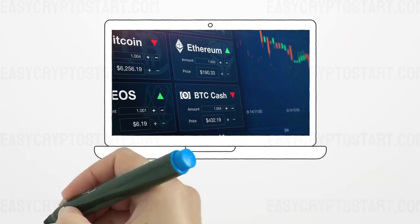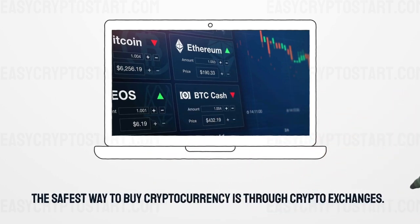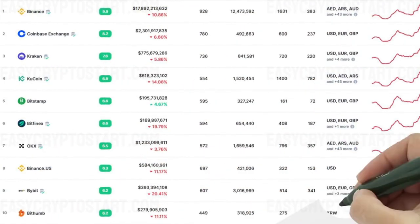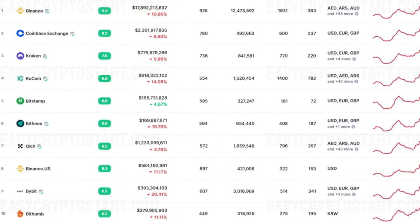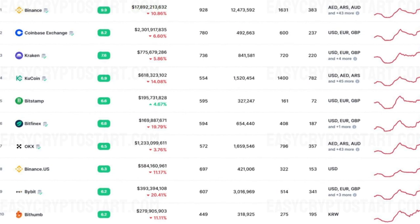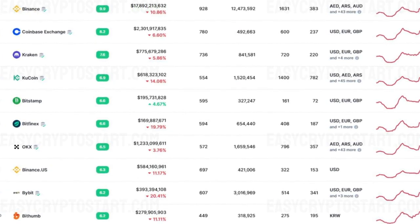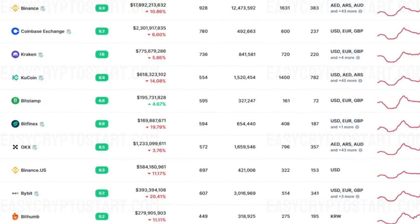The safest way to buy cryptocurrency is through crypto exchanges. The most popular cryptocurrency exchanges are Binance, Coinbase Exchange, Kraken, KuCoin, Bitstamp, Bitfinex, OKEx, Binance US, Bybit, and Bithumb.